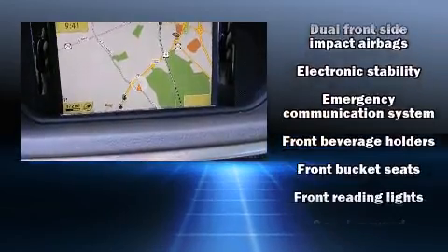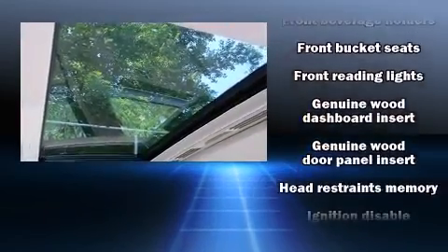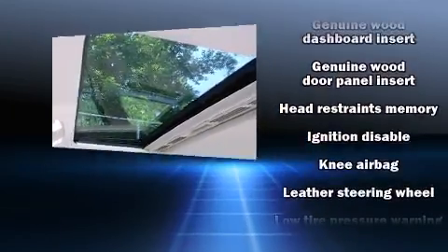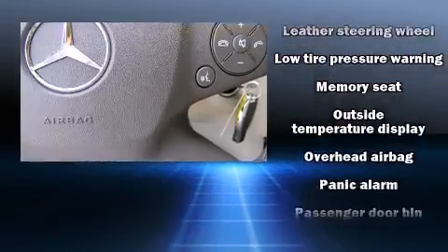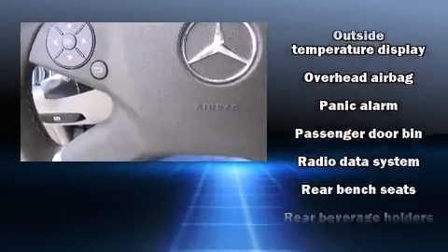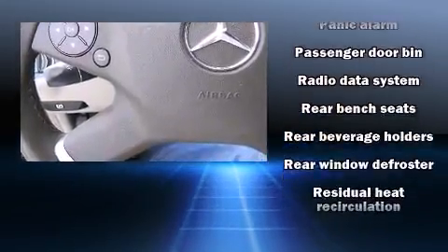Electronic stability control ensures solid grip atop the road surface, no matter how challenging the driving conditions. This vehicle has achieved certified pre-owned status by passing Mercedes-Benz's comprehensive certification process.